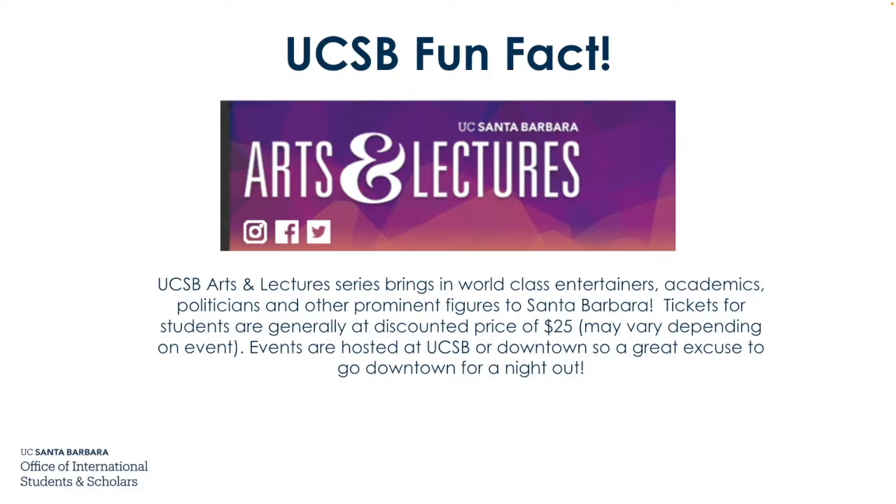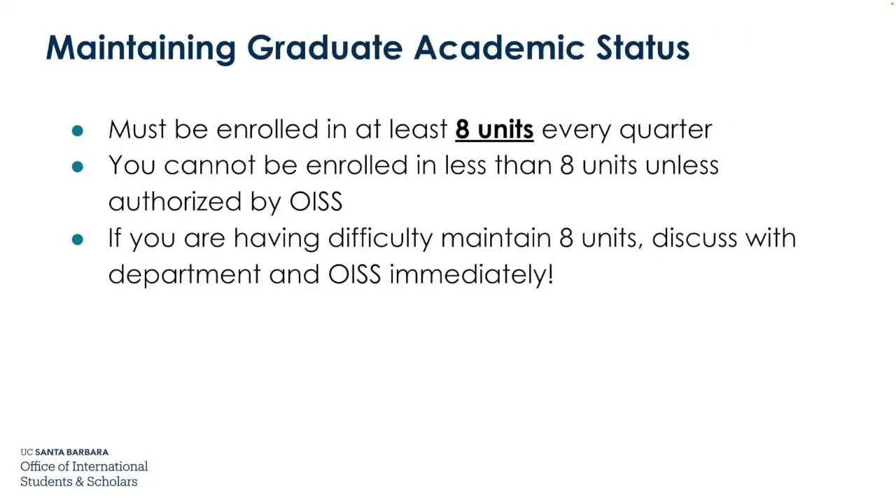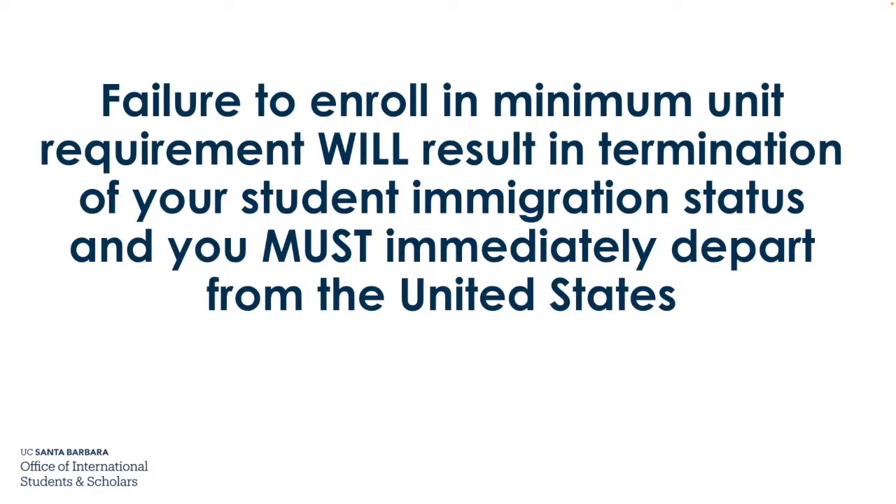Maintaining undergraduate academic status: you must be enrolled in at least 12 units every quarter. You cannot be enrolled in fewer than 12 units unless authorized by OISS. If you are having difficulty maintaining 12 units, discuss with academic advisors and OISS immediately. You cannot be enrolled in fewer than 8 units unless authorized by OISS. Failure to enroll in the minimum unit requirement will result in termination of your student immigration status, and you must immediately depart from the United States.